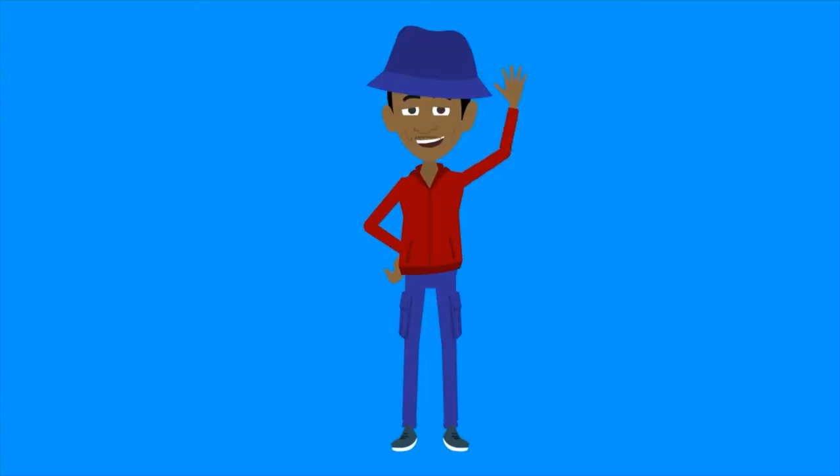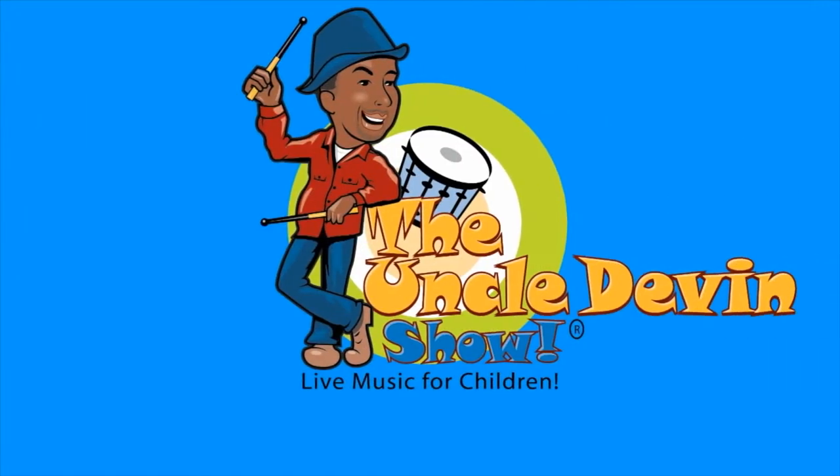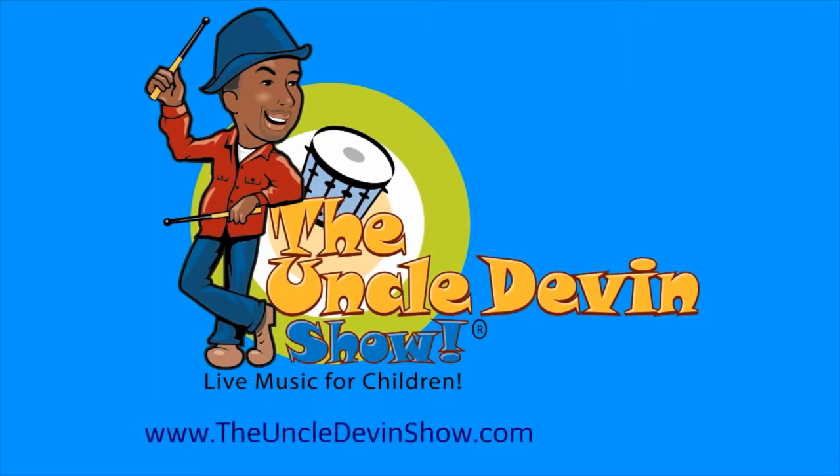Hey boys and girls, it's Uncle Devin, the Children's Drum Percussionist, and welcome to my wonderful world of percussion. This is brought to you by the Uncle Devin's Show. Today we're going to learn about the wonderful world of percussion.